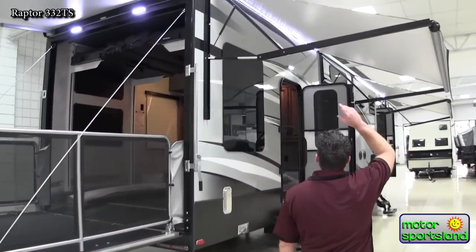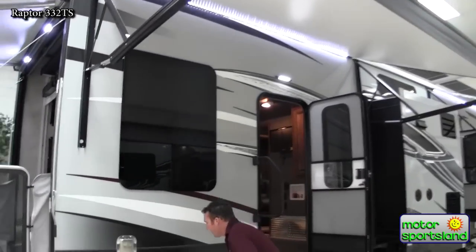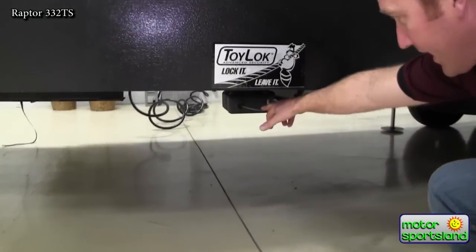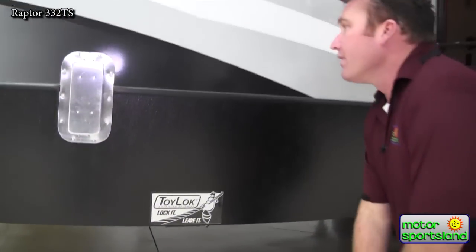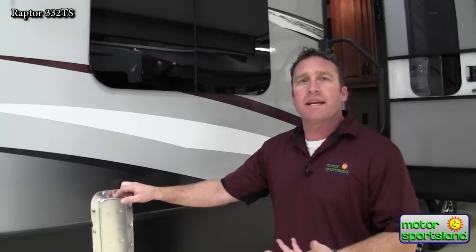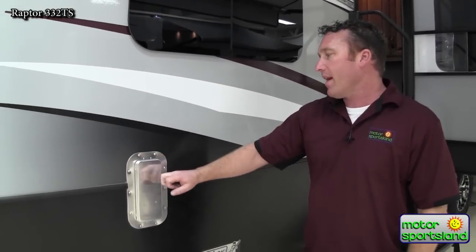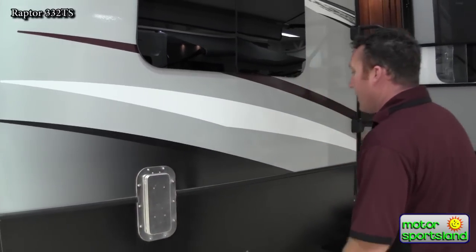All Raptors have double front electric awnings. You've got a toy lock system in here that's chained to the chassis — a 15-foot cable that'll lock up all your toys while they're out of the garage. There's still the slam latch vent system that opens up and lets your back garage breathe so you don't have any smells.